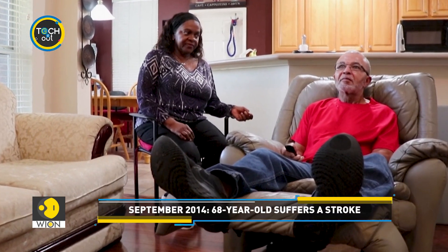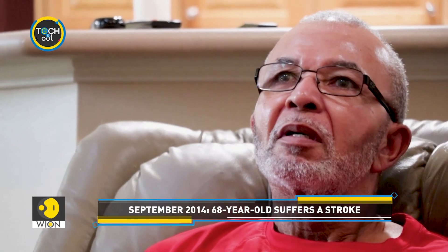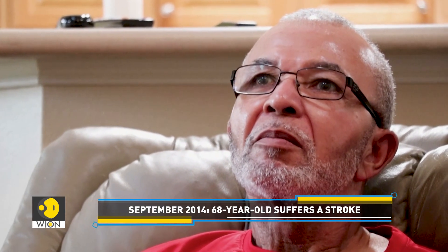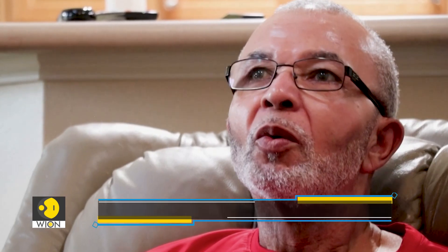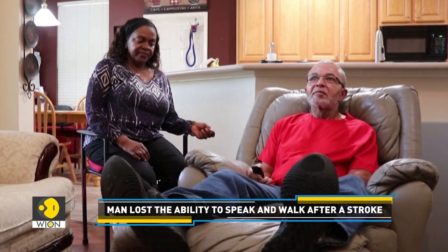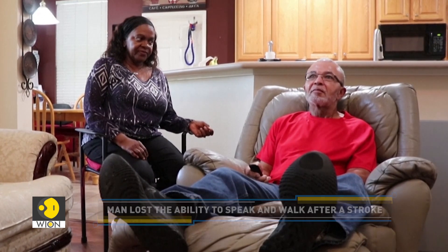Meet Oswald Reedus. The 68-year-old suffered a stroke in September of 2014. It paralyzed his left side. He lost the ability to speak, walk, and move his left arm.